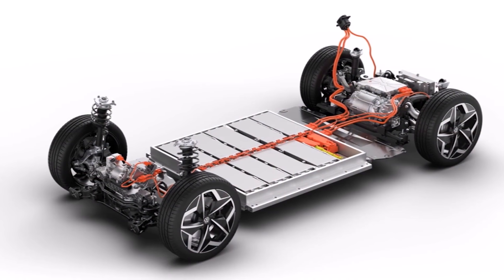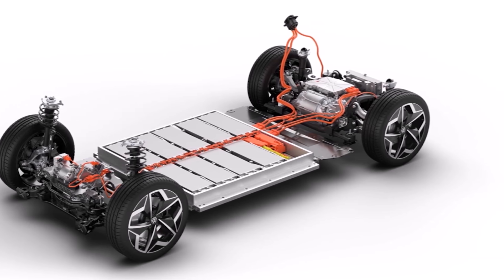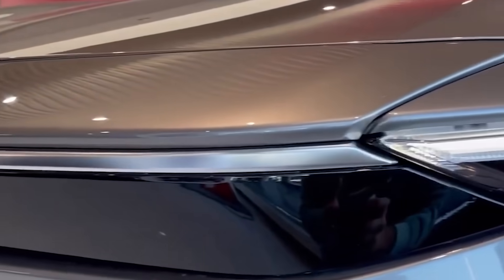By utilizing single-piece castings, Toyota can achieve greater structural rigidity, reduced weight, and enhanced overall vehicle performance. This cutting-edge manufacturing process exemplifies Toyota's commitment to efficiency, cost reduction, and engineering excellence. With its position as the world's largest automaker, Toyota's strategic investments underscore its dedication to sustainable mobility.